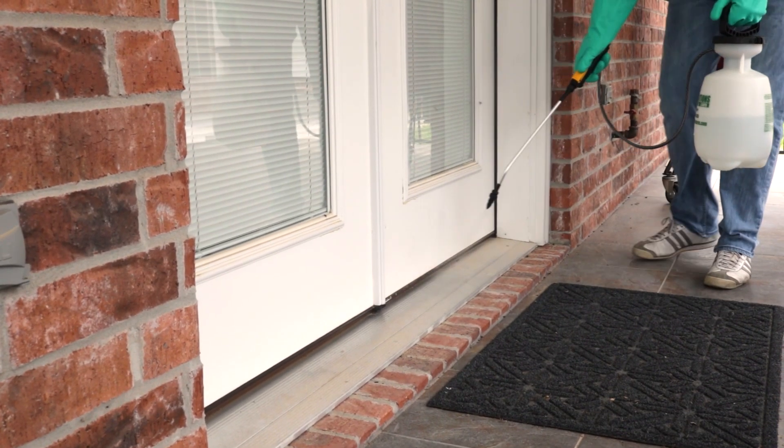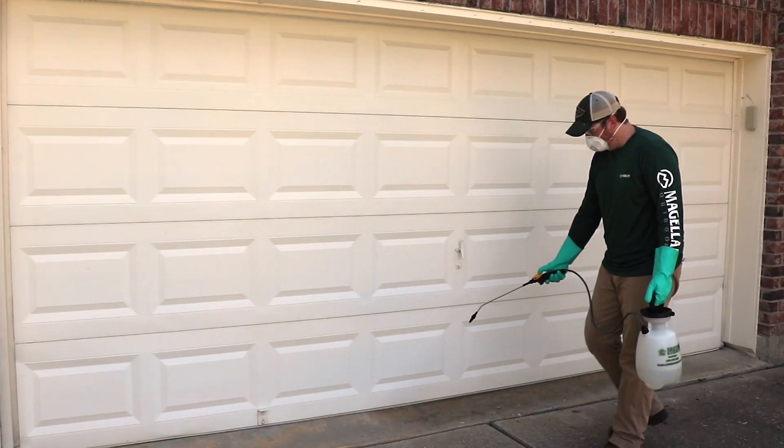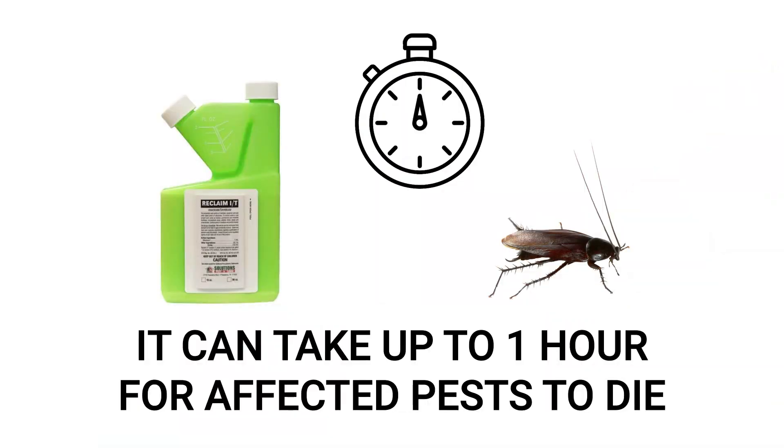Be sure to spray around doors, windows, openings created by utility pipes, the garage door, and any other openings you may have found. Once an adult roach comes into contact with the application, it can take up to 1 hour for it to die.